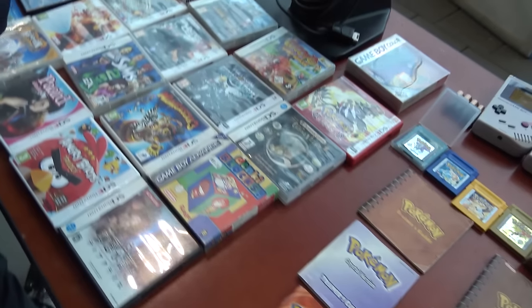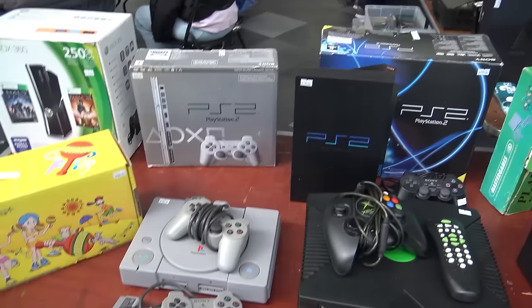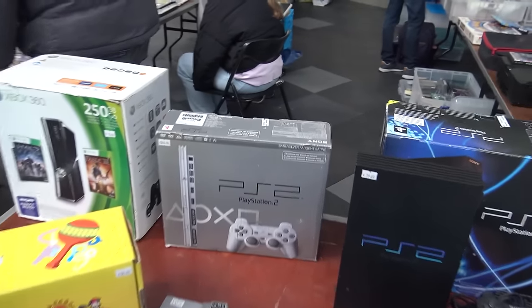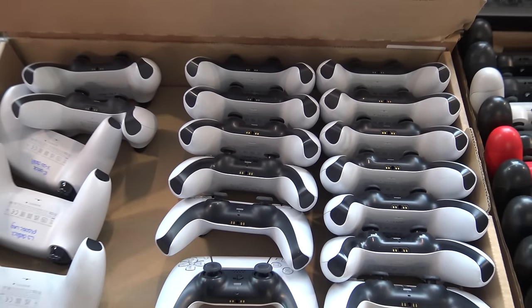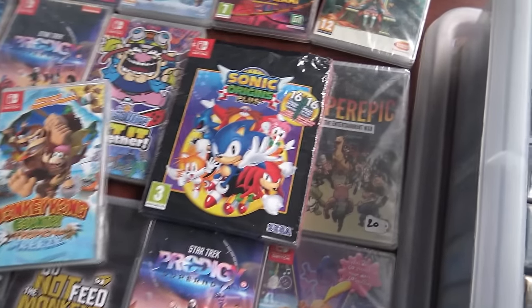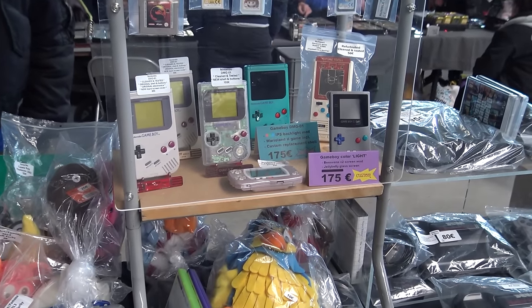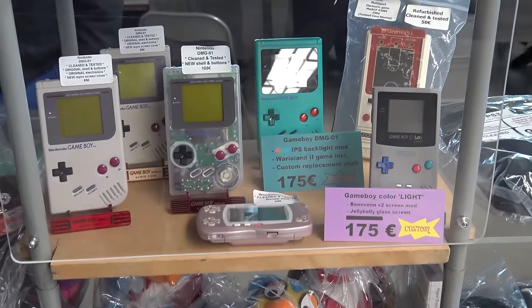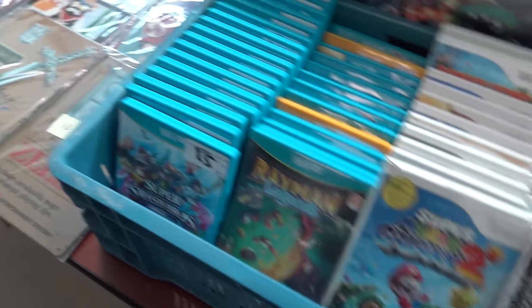At first you're thinking a retro game convention is going to be all retro, but you can actually find so many different products. From the PlayStation era - PlayStation 1 all the way to PlayStation 5 games - including all kinds of peripherals. My mission today is just to walk around, find products I can review and showcase on the channel. We're also going to do a loot haul video because I did pick up a lot of cool stuff that we're going to be reviewing.